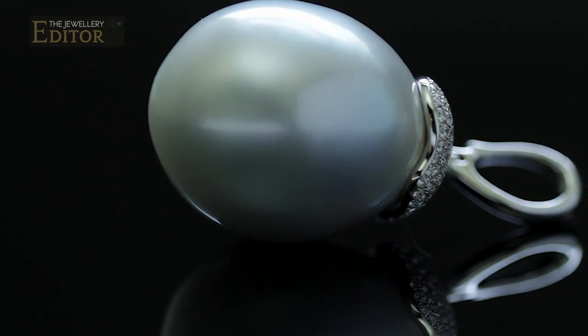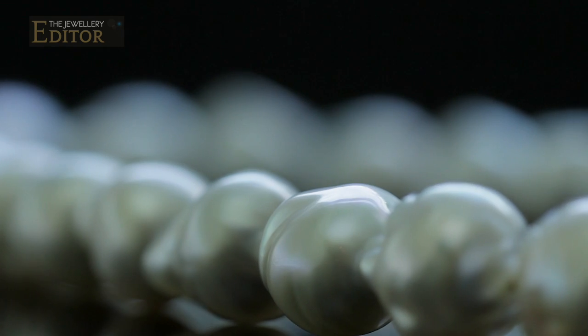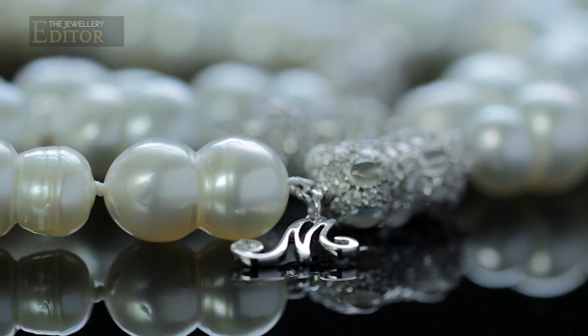Named for the Baroque period, which is known for its ornamentation and extravagance, Baroque pearls, unlike perfectly spherical ones, are irregular shaped.